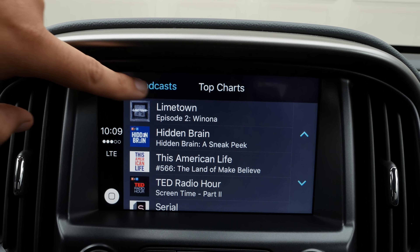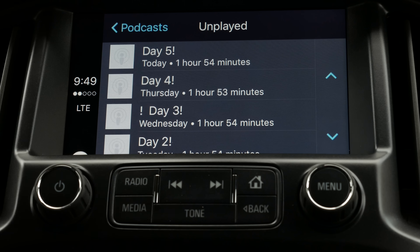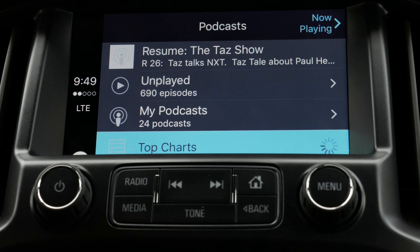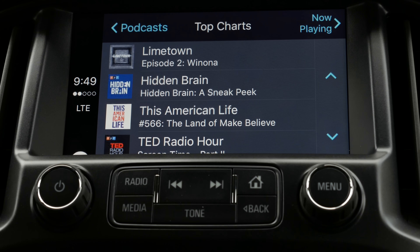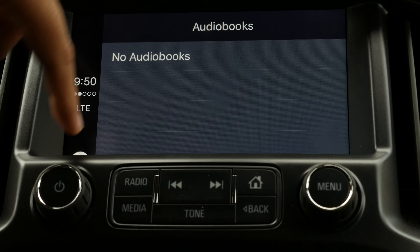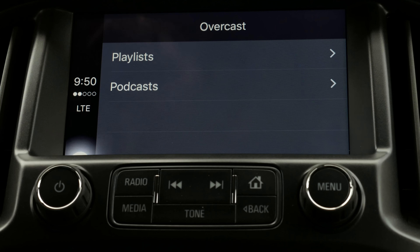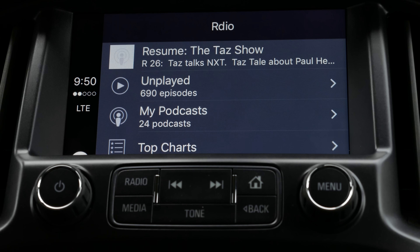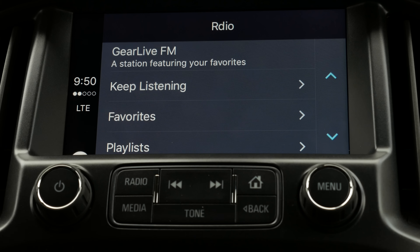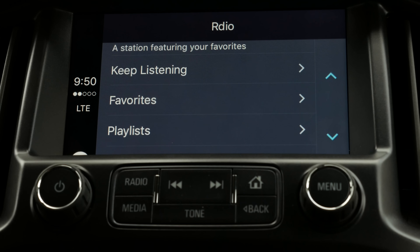Podcasts: if you use the official Apple podcast app, it shows your podcasts. I have a bunch of unplayed episodes I can listen to, and I can resume what I was listening to before. You can also tap top charts to see what's trending. Audiobooks is similar — if you have audiobooks you can listen to them here, which is great for commuters. Overcast and Ardeo are also accessible — Ardeo is a subscription music service that tailors stations to your listening preferences, similar to Apple Music.